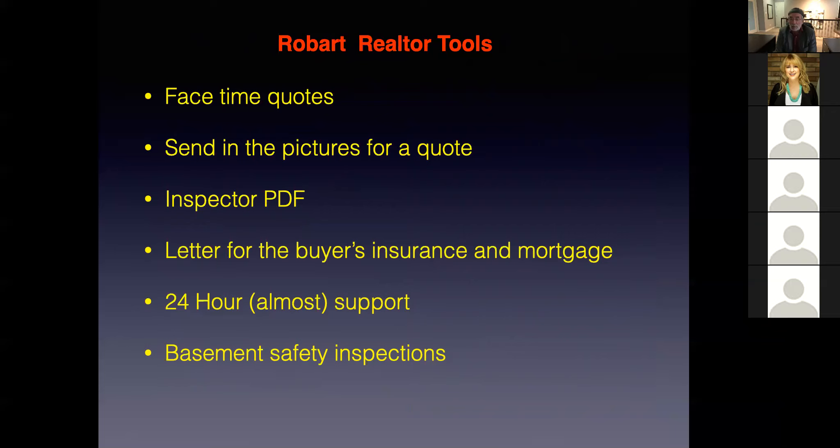Let's talk about the realtor tools we've developed over the years to help you out. To date I think we've got all of them covered because I have not had a realtor in the last five or six years come to me and say they need something we don't have. First one is FaceTime quotes — that one is incredibly beneficial for you. Let's do FaceTime, let's do Google Duo, let's get this quote sent out to you. Take a legitimate quote to the table for your negotiations. It makes you look like a superstar.